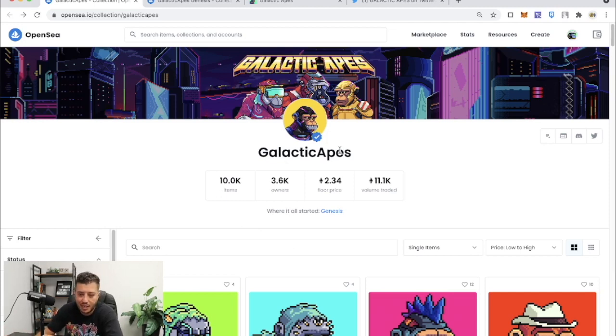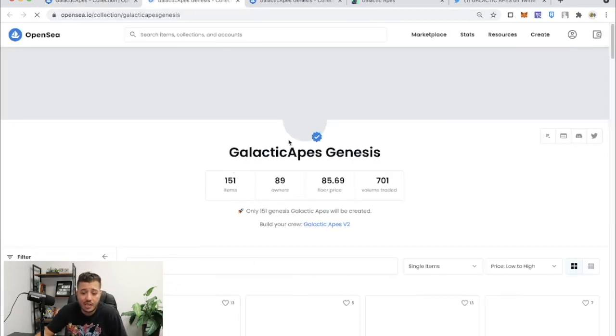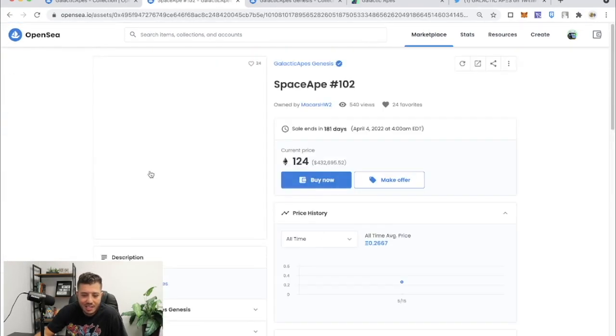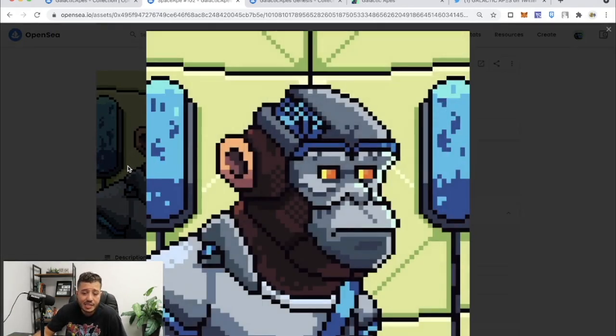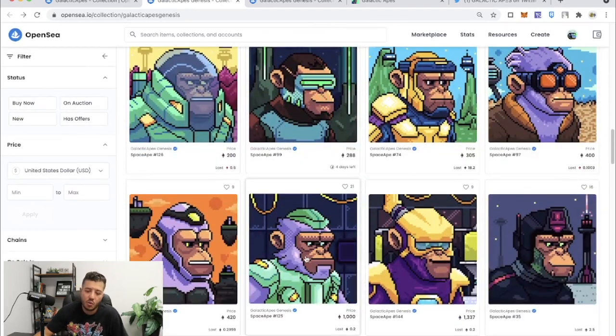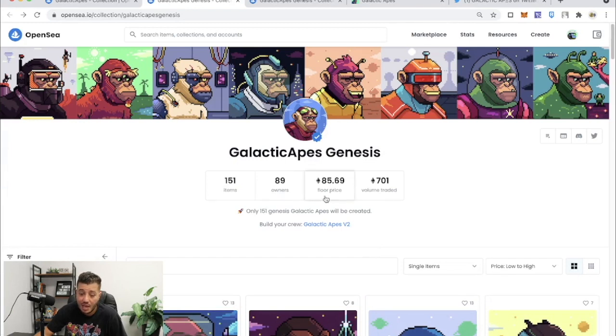Galactic Apes started off with Genesis, just like Genesis CyberKongz. You're looking at the correct price — there's an 85 Ethereum price floor. This was like 50 Ethereum floor two or three weeks ago, but it went up. The floor goes up so high because there are only 151 of these Genesis apes. Each Genesis Galactic Ape is a one-of-one — you can never find the same trait in another one. Some of them are animated. I'm priced out of Genesis, but the Galactic Apes I am not priced out of.